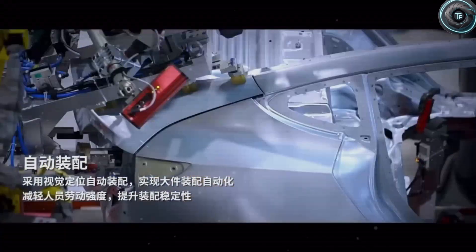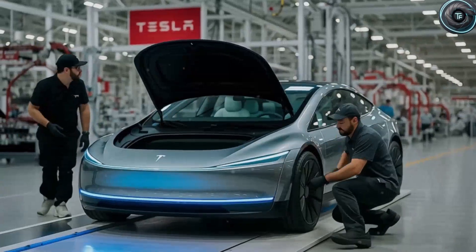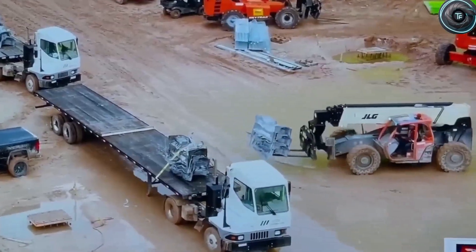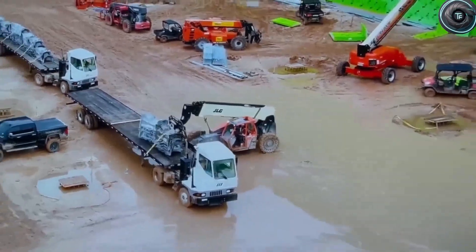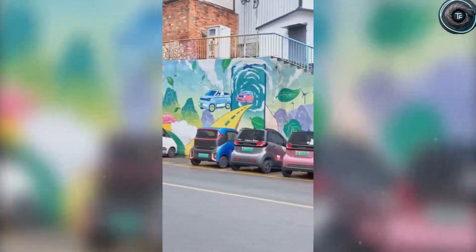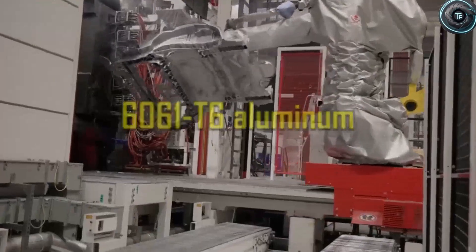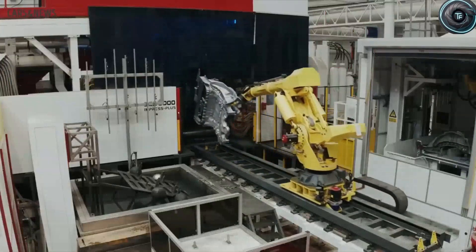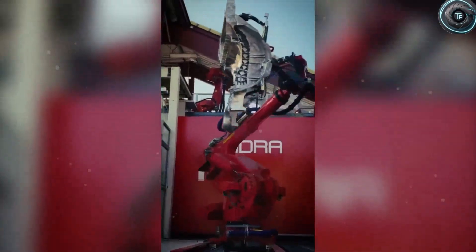Elon Musk is creating a car that doesn't just drive you around — it can actually go to work for you. Through the global robo-taxi network, your Model 2 can earn money while you sleep. Imagine sending your car out for 6 to 8 hours a day; each trip might bring in between $5 and $15. Over time, that could easily add up to more than $35,000 per year after expenses — basically the average salary of an office worker in the U.S., but without you having to clock in or even leave your home. For retirees, families struggling with bills, or students paying off loans, this changes everything.